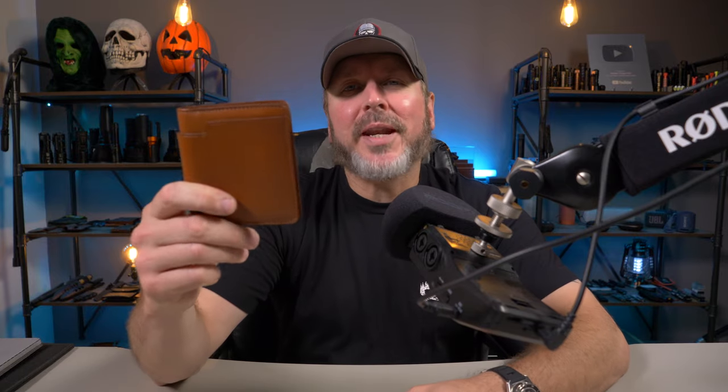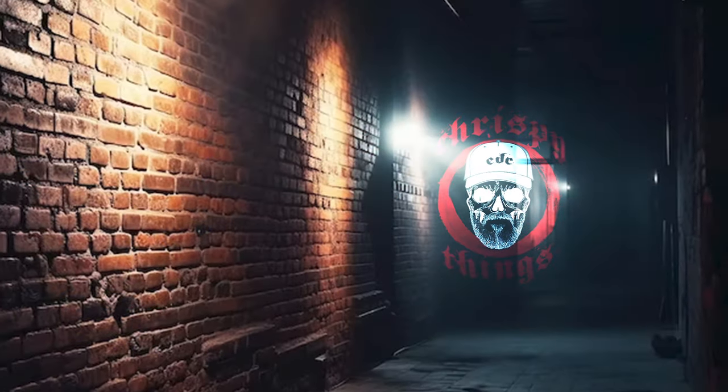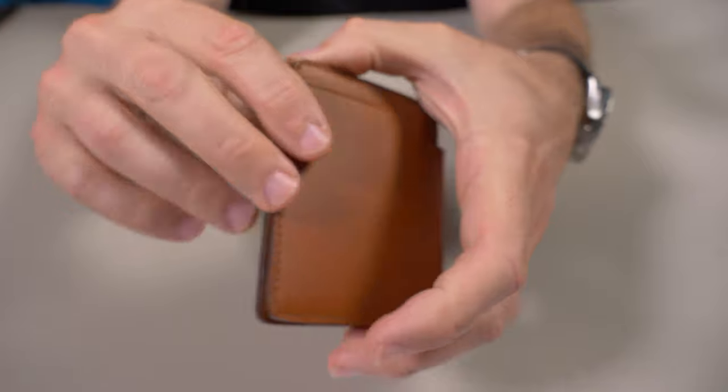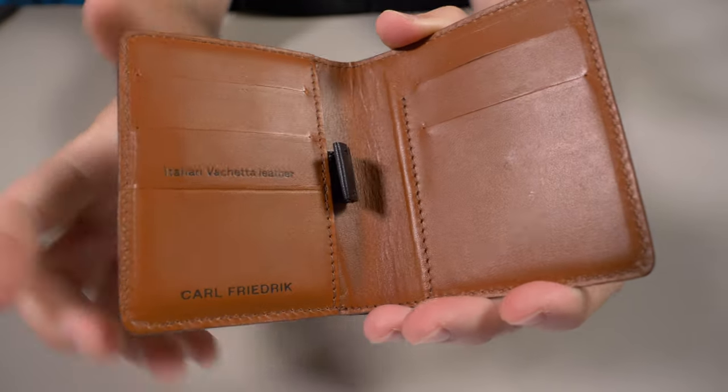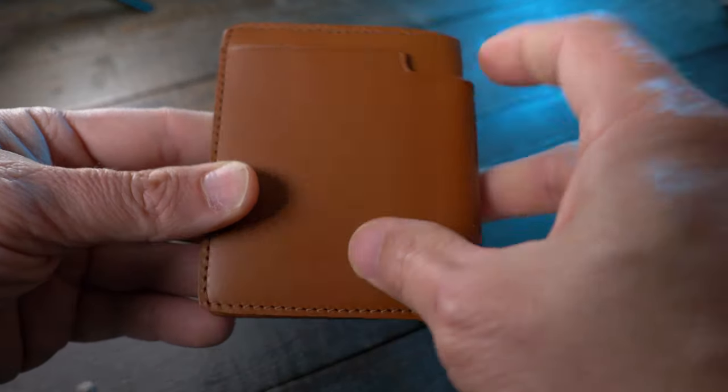We're doing a bifold today — this is the Carl Friedrich Walden. Let's check it out. I'll give you a nice close-up of the Carl Friedrich Walden bifold right here. While you're checking this out, let's talk about some of the features. The Carl Friedrich Walden is a vertical bifold style wallet.